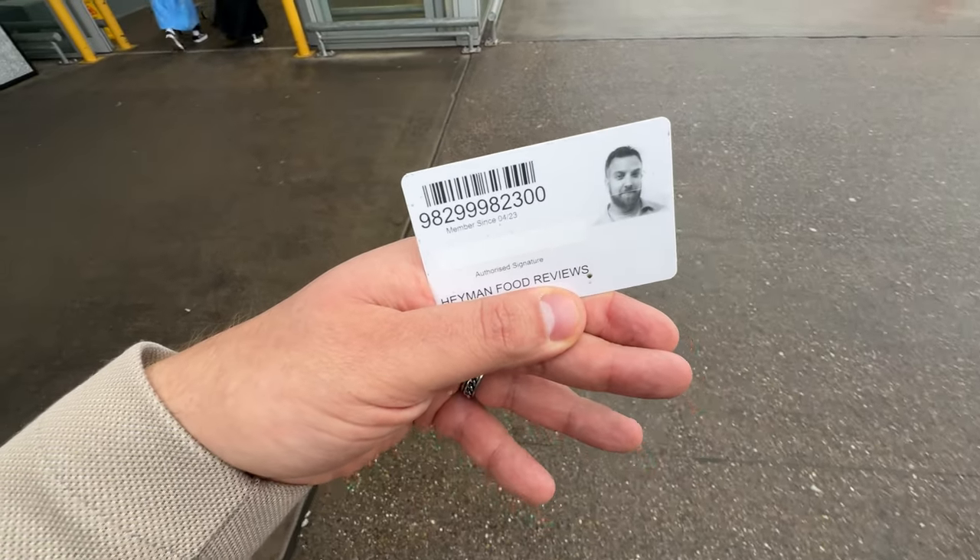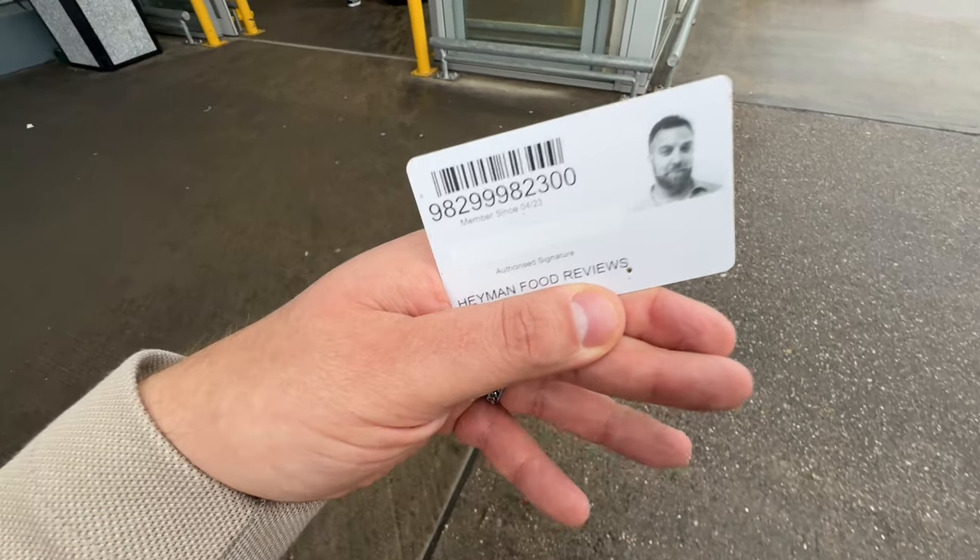I've not been in here, believe it or not. I have to literally get this membership card printed right now. The things I do for you guys!